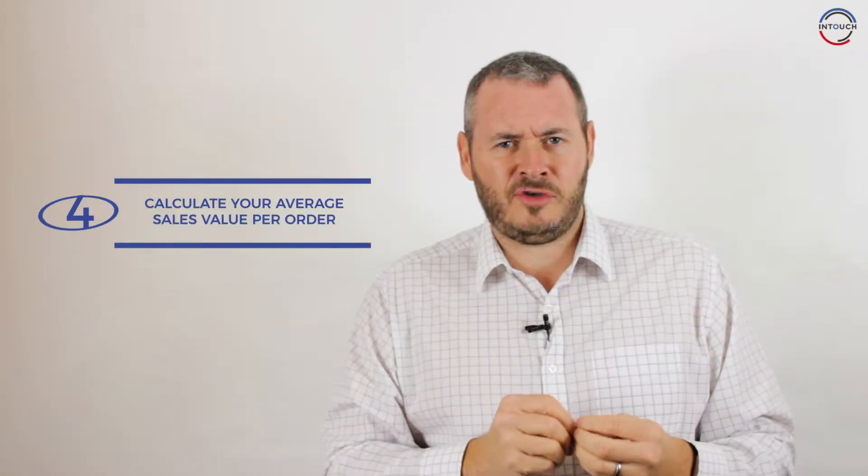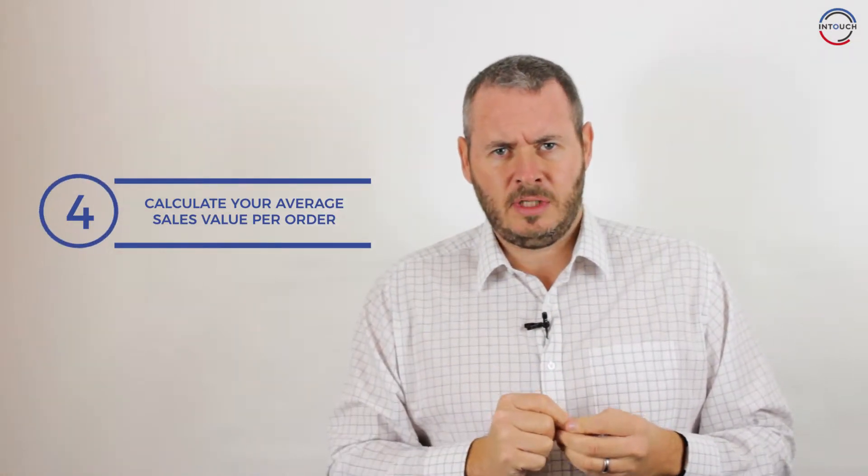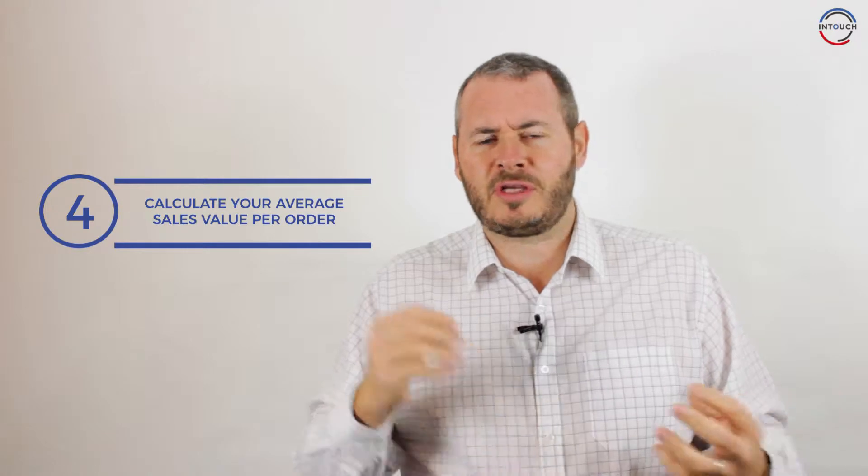Tip number four, and it's key that you do this: do you know your average sales order value? There may be some products and services you sell that differ in price, but over the course of all your customers look at an average of the value that you sell — maybe £500, £1,000, £10,000. Make sure you look at that average order value so you can estimate how many deals you're going to need to bring in to actually hit your target.